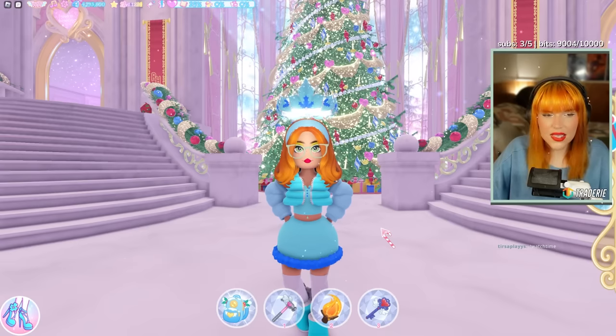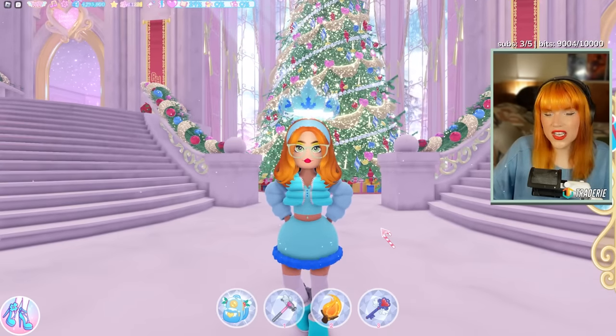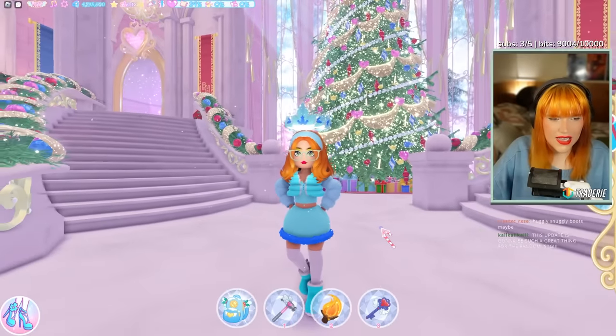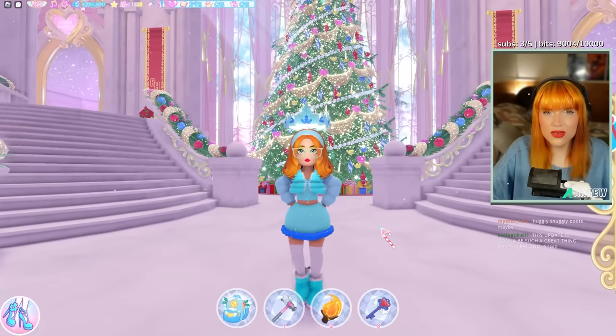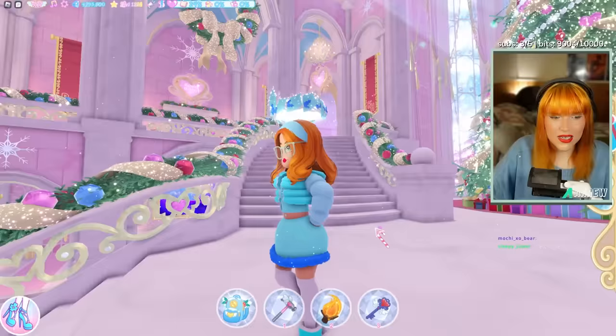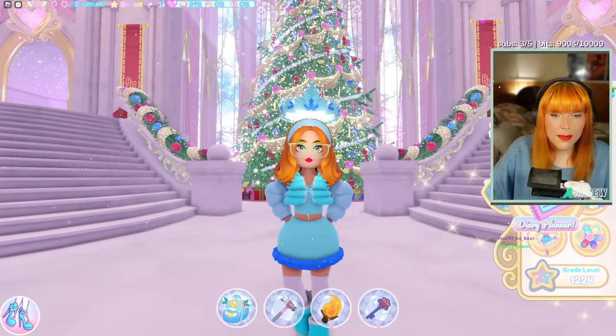Essentially we've almost got like two new sets before the actual official new set comes out. There's lots of stuff to be excited about. We've got a nice update coming in the middle of the month as well as the advent item every single day — this is a really big update.